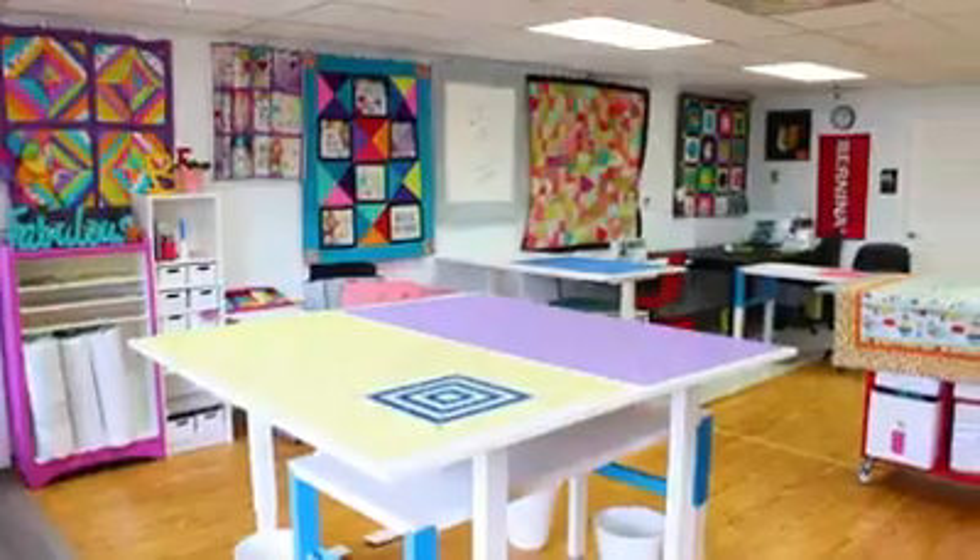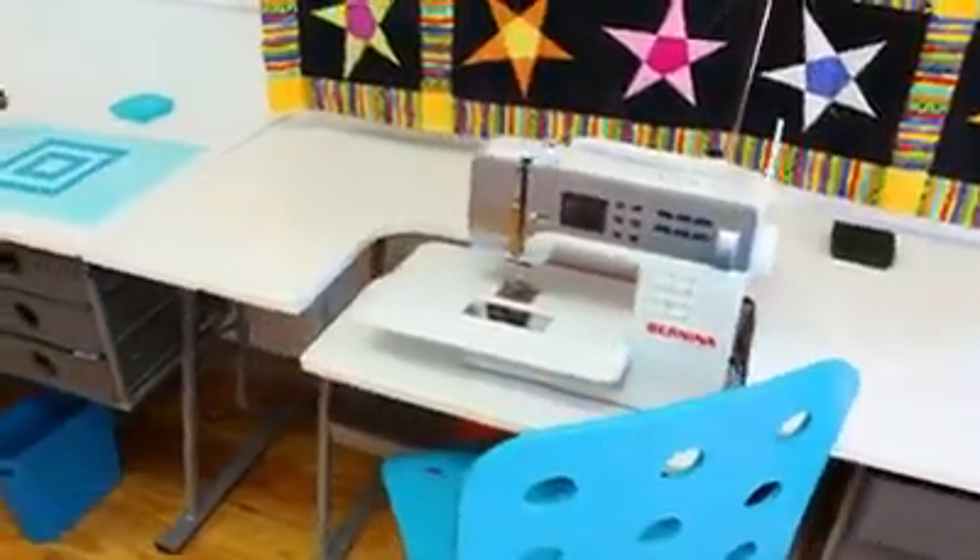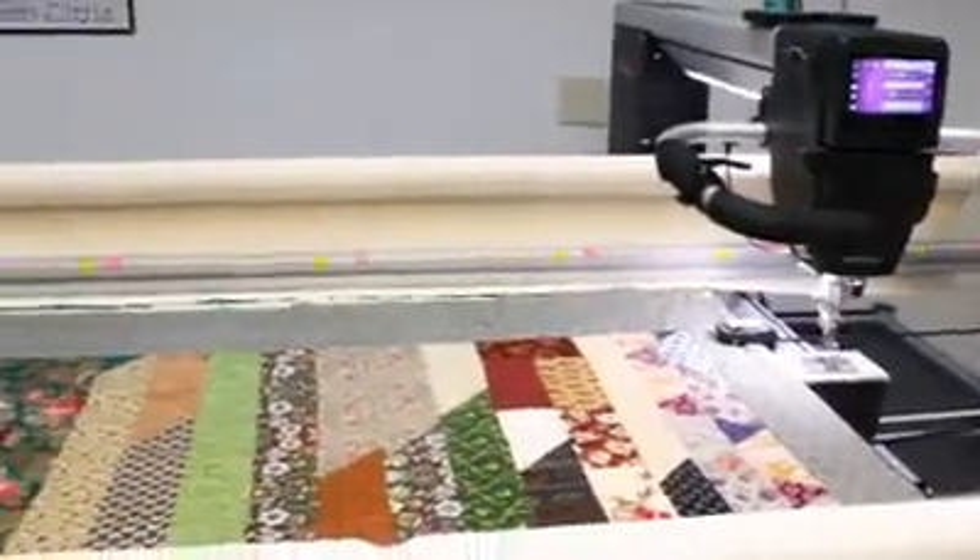Then we take you right into the classroom where I can help you in our state-of-the-art Bernina classroom. And when you're finished with your quilt, if that's what you chose to make, I offer quilting services as a professional quilter on the Q24 Bernina Long Arm Quilt Machine.